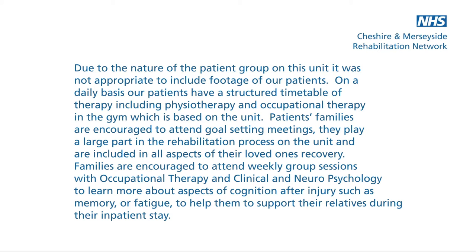Patients' families are encouraged to attend goal setting meetings. They play a large part in the rehabilitation process on the unit and are included in all aspects of their loved ones' recovery. Families are encouraged to attend weekly group sessions with occupational therapy and psychology to learn more about aspects of cognition after injury such as memory or fatigue, to help them support their relatives during their inpatient stay.